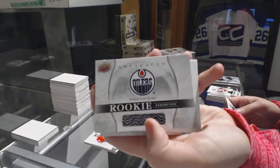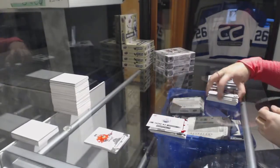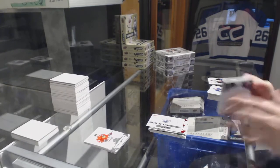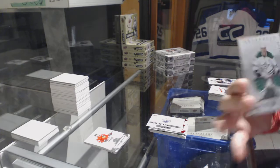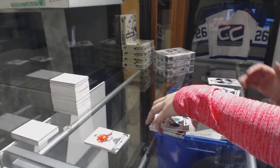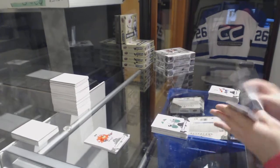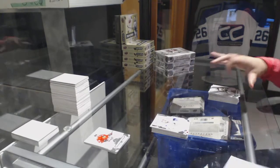Rookie redemption for the Edmonton Oilers. Dual jersey numbered to 165 for the Dallas Stars, Jamie Benn. And a rookie numbered to 999 for the Canucks, Brock Boeser.